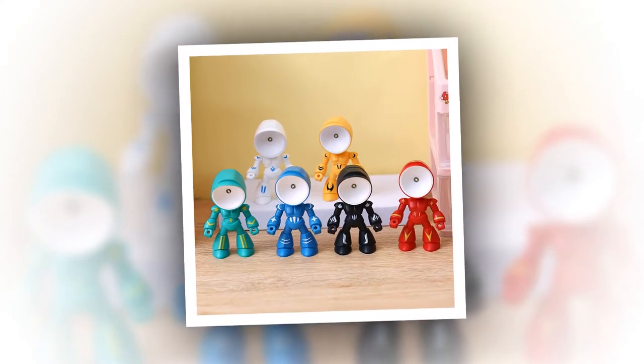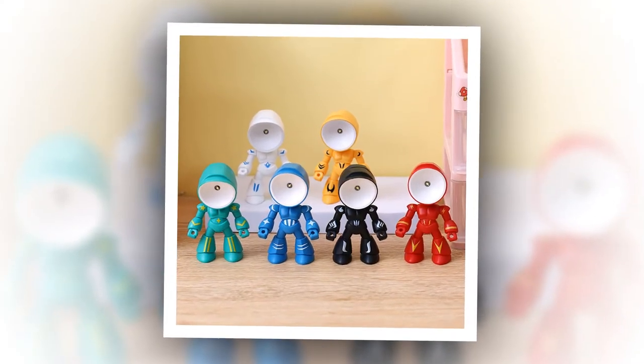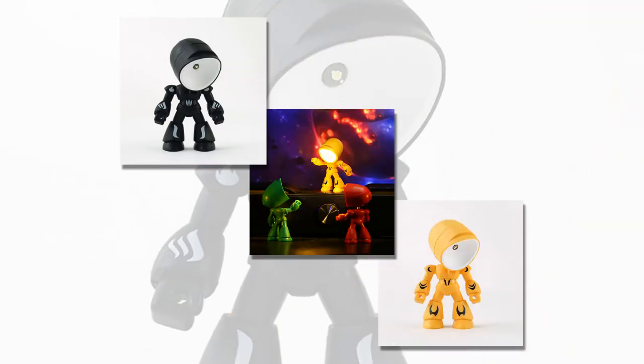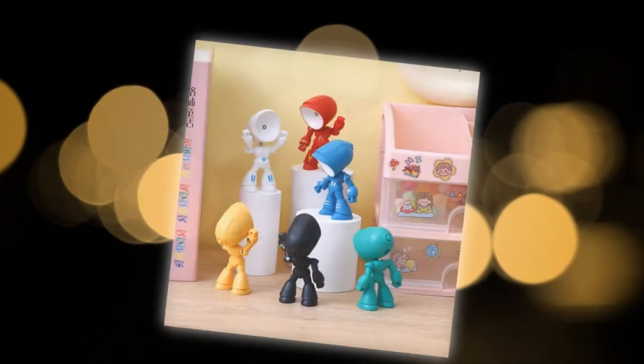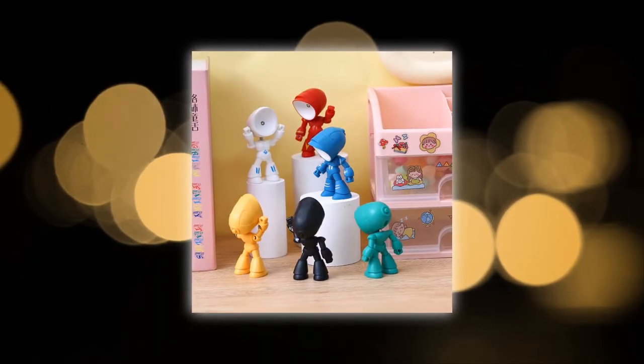Crafted from safe and high-quality ABS material, the Funny Lamp is built to last. Its sturdy construction ensures durability and impact resistance, while the glossy surface adds a sleek finish. The lamp's cute robot design is complemented by its compact size, making it highly portable for reading or adding a soft glow anywhere you need it. It comes equipped with 6LR41 button cells, ensuring convenient replacement when needed.